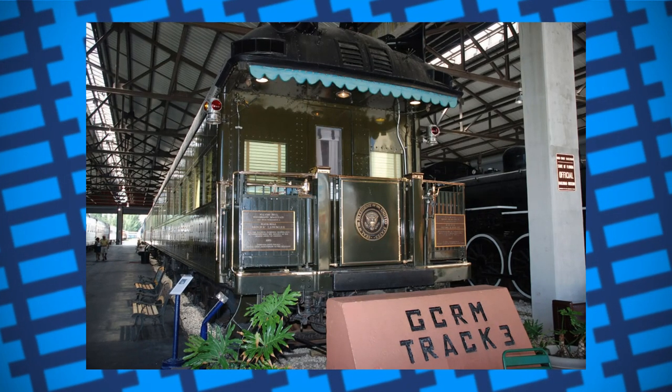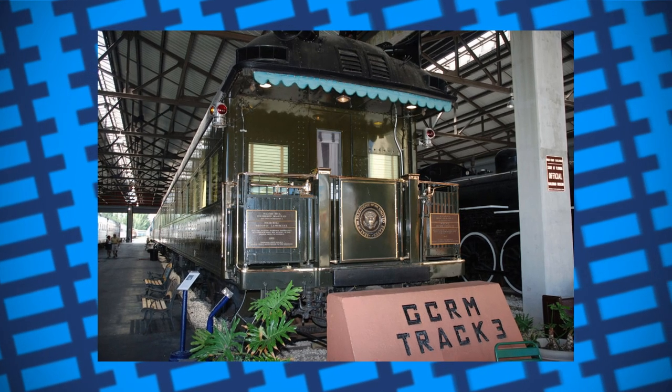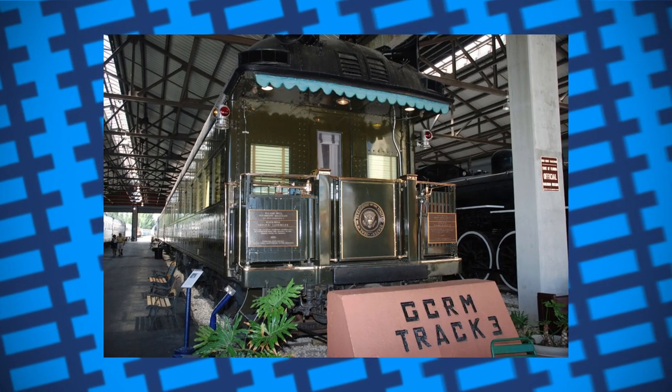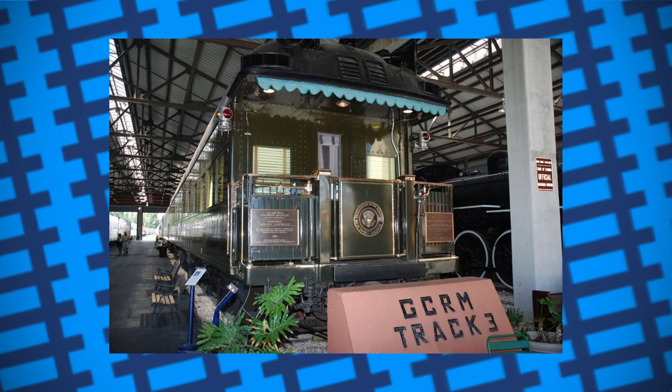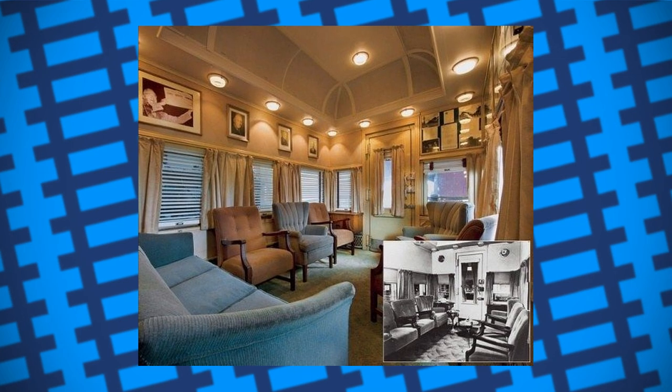The carriage was also fitted with 16mm armoured plates on the sides, tops, bottoms and ends, with the windows being 3-inch thick, 12-ply laminated, bullet-resistant glass. Because the windows were sealed for safety, the carriage was air-conditioned using ice and air vents.